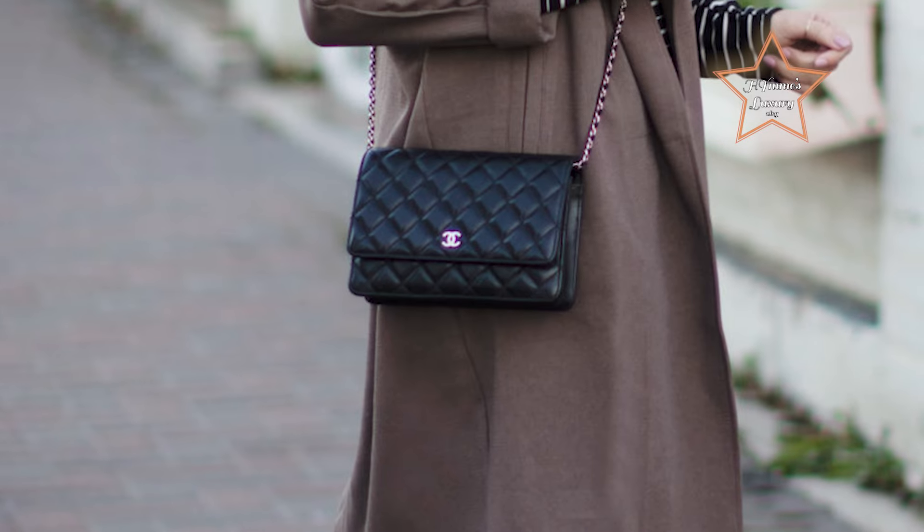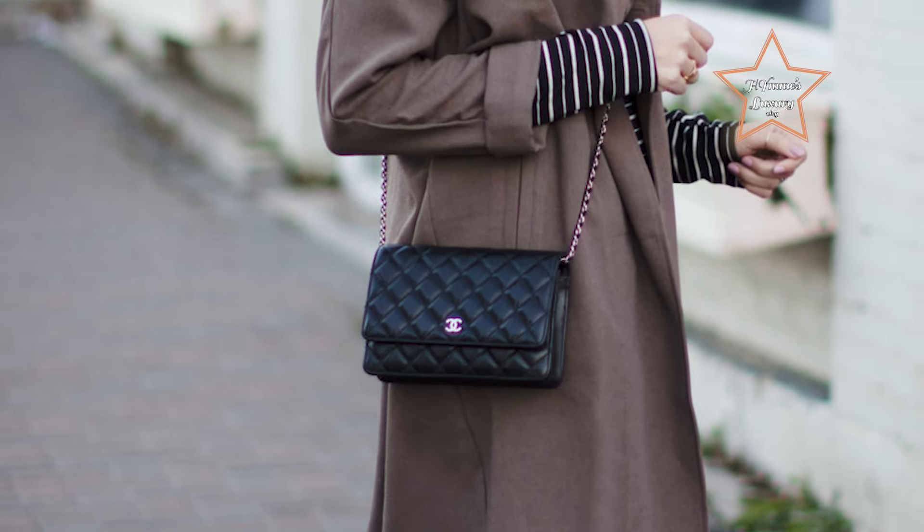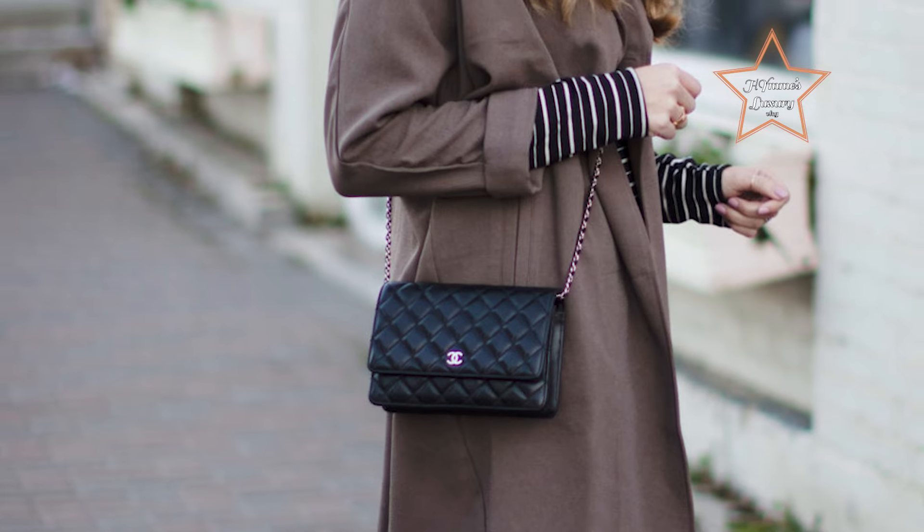Perfect for the modern fashionista on the go, the Chanel Wallet On Chain exudes understated glamour and Parisian chic, making it a coveted accessory for any occasion.